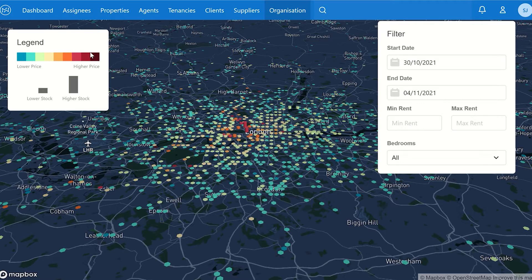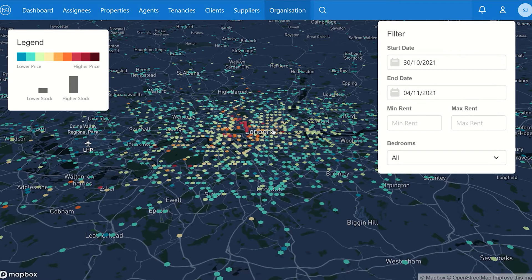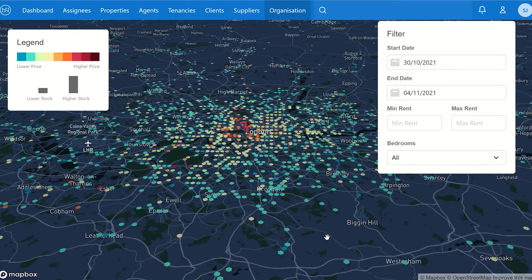On the left we have the legend: the redder the color, the more expensive the location. Below that we have the towers — the higher the tower, the higher the level of stock. On the right we have new features to filter by minimum and maximum rent. Along the bottom a bar pops up showing how many properties make up that location and what the average rent is.